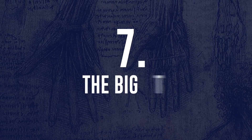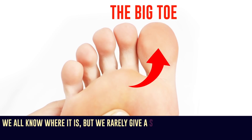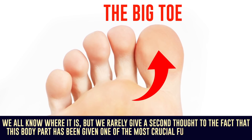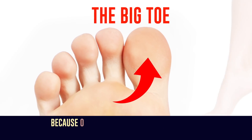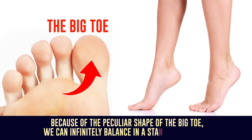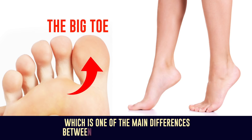Number 7: The Big Toe. We all know where it is, but we rarely give a second thought to the fact that this body part has been given one of the most crucial functions in our body. Because of the peculiar shape of the big toe, we can infinitely balance in a standing position, which is one of the main differences between humans and other mammals.